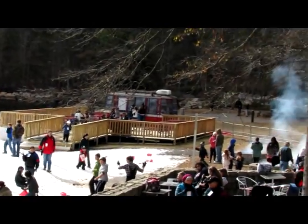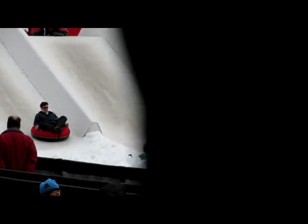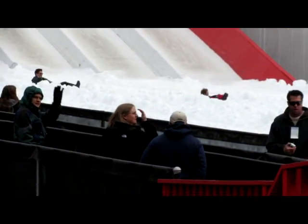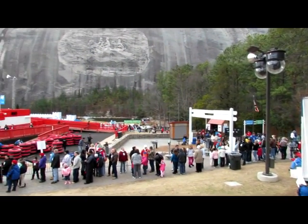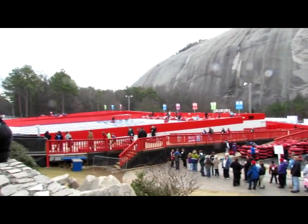Snow Mountain is a new Atlanta, Georgia attraction that gives your family the chance to experience real snow close to home with a winter vacation they won't forget. The memorial carving depicts three Confederate heroes of the Civil War: Confederate President Jefferson Davis, General Robert E. Lee, and Lieutenant General Thomas Stonewall Jackson.